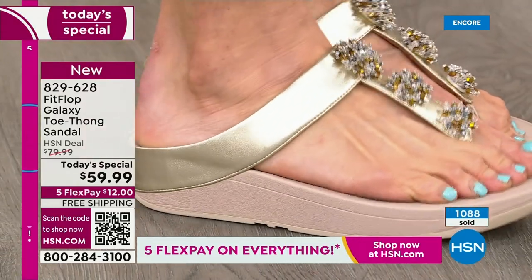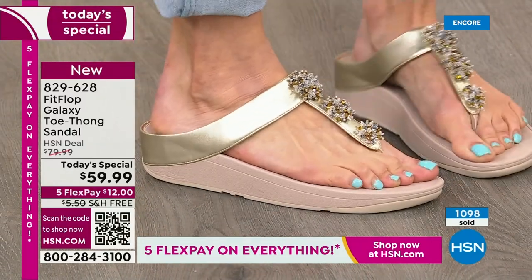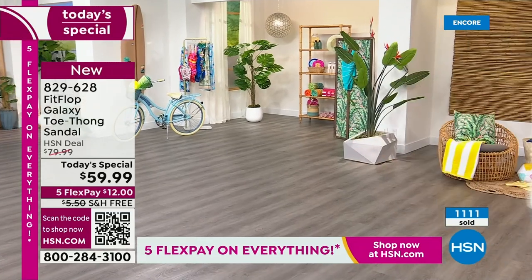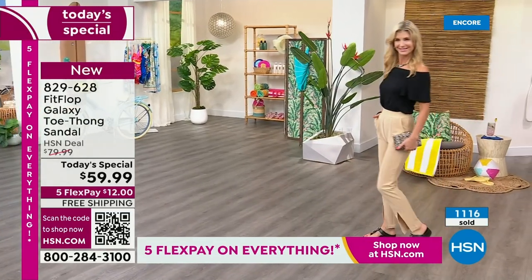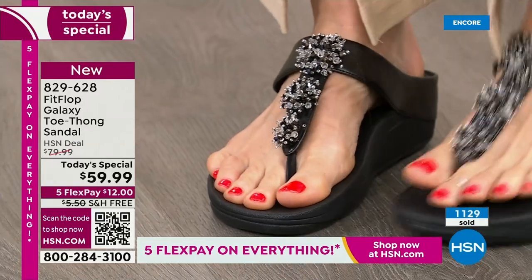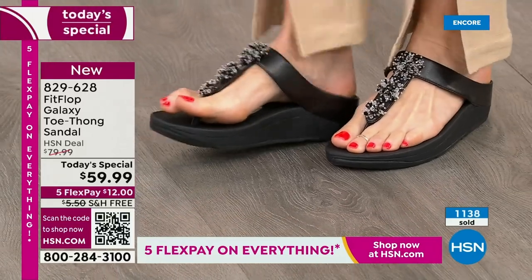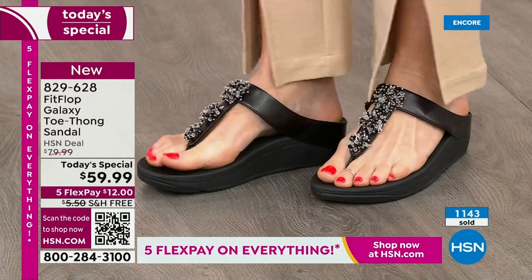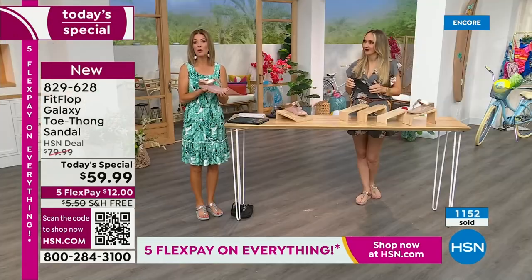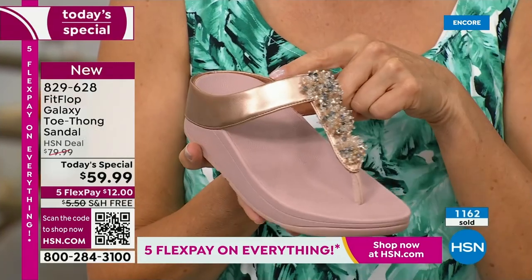The triple-density foam: firm cushioning at your heel — that's where the majority of our weight sits when we're standing or taking a step. Then soft foam at the arch, medium density foam at your toe box. Where are my high-arch girls? Where are my flat-footed girls like me? They support both of us, and it is way above my intelligence how they create a sole that can accommodate all these different types of feet. You can see that little extra lift right under the arch, and then notice how it conforms to the shape of your foot.